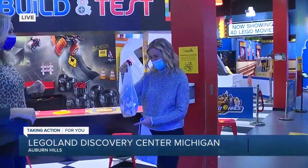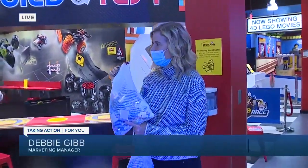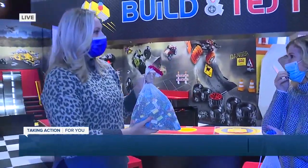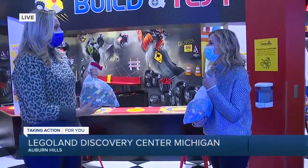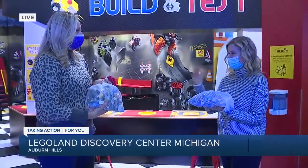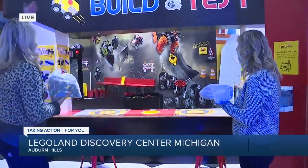So when you arrive here, every child is given their own bag of Lego bricks, and that way we know it's all been cleaned and sanitized. You're going to take it when you get here, and then you're going to turn it back in when you leave. You've got a playtime set up for two hours, so you arrive at a specific time, grab your bricks, and then come have a great time.